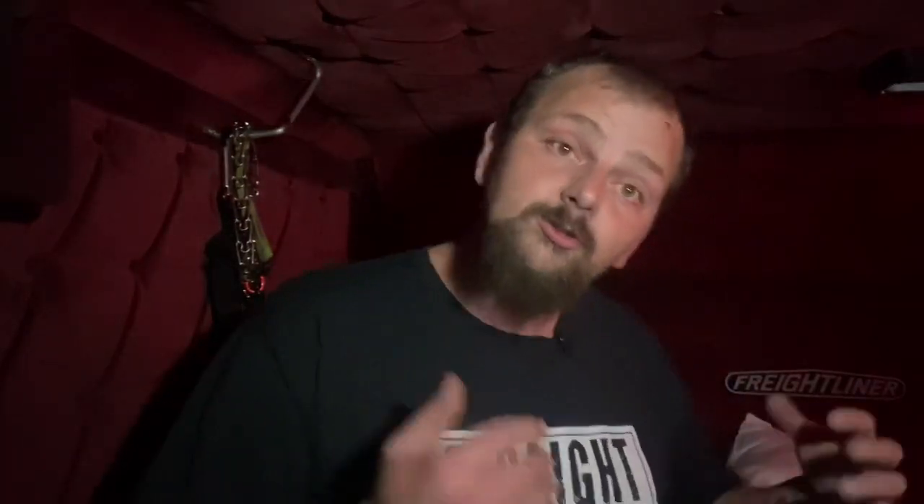While you're doing this car hauling or freight thing, fuel costs can get expensive. Call Victoria from RTS and she can save you up to $2,500 a month on fuel. If you need money quick, call Howard from JD Factors — both links are in the description. Howard can get you factored and paid within 24 hours. Do it Friday and get paid Monday; Saturday or Sunday and you get paid Tuesday.